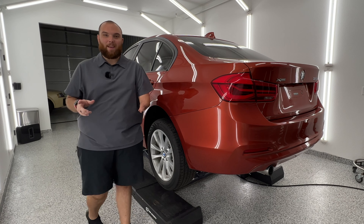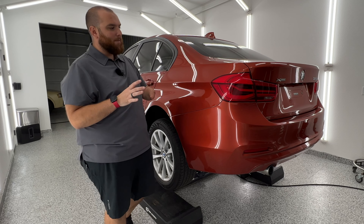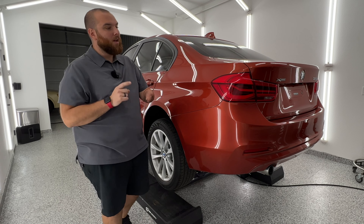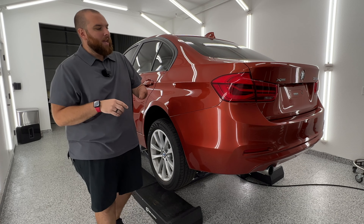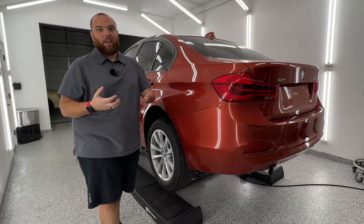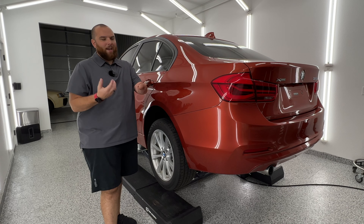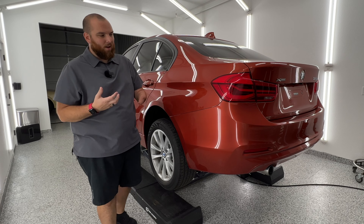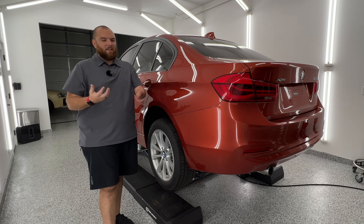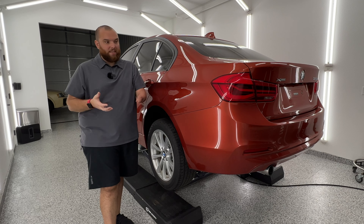Hello and welcome to another Out of Spec Detailing video. We're in my shop, Clear Detailing, and today we are working on a BMW 320i. The reason for this video — I wasn't actually planning on making a video on this particular vehicle — but I came across something that I wanted to talk about: used cars and something that I've really been seeing lately.